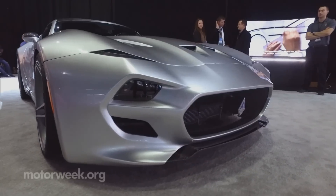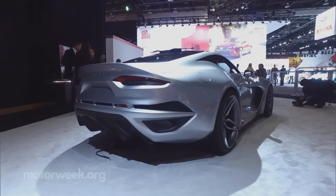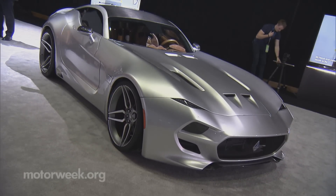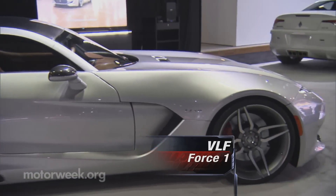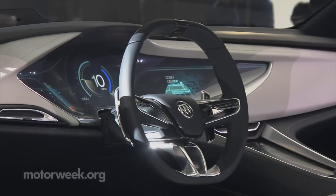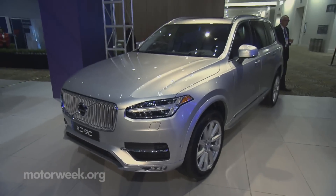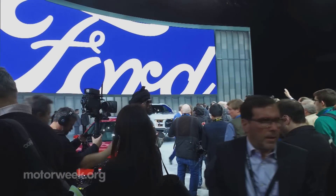Heinrich Fisker is still around, and he's now enlisted former Detroit executive Bob Lutz to help him launch VLF Automotive's Force One, a carbon fiber-bodied beauty rolling on a Viper chassis. But that just caps off the domestic brand side of things, as we'll widen to a global view when we return later in this show with more from the 2016 North American International Auto Show.